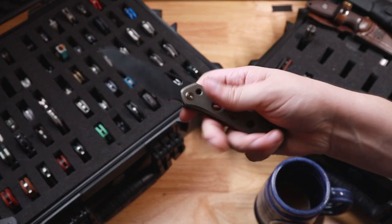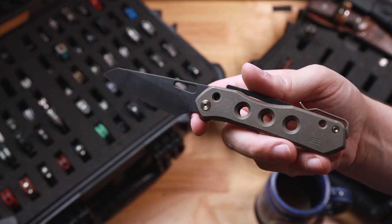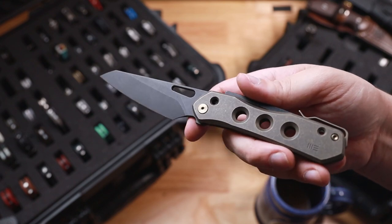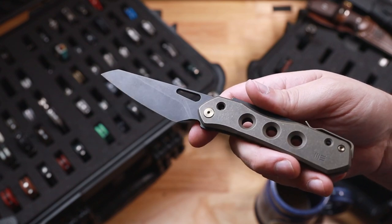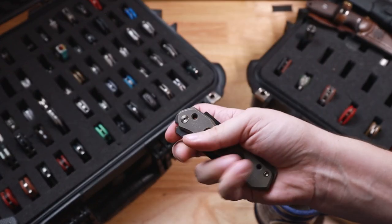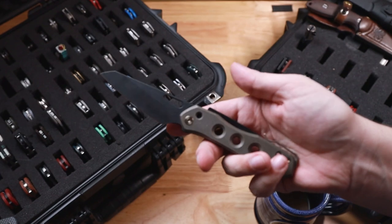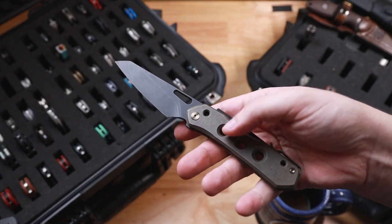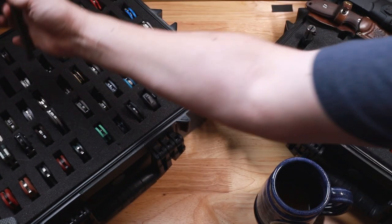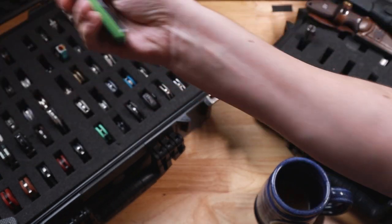After that, we have the We Knives Vision R. Now this was one of the prototype models from Blade Show that was picked up by my buddy Jake over at Bearded Gear, and he actually sold it to me. Lots of people are getting these in now, but super, super interesting knife. I really like it — very, very slim and fidget-friendly.